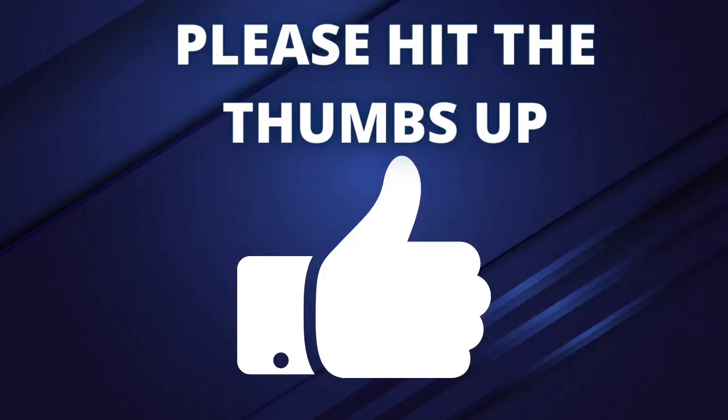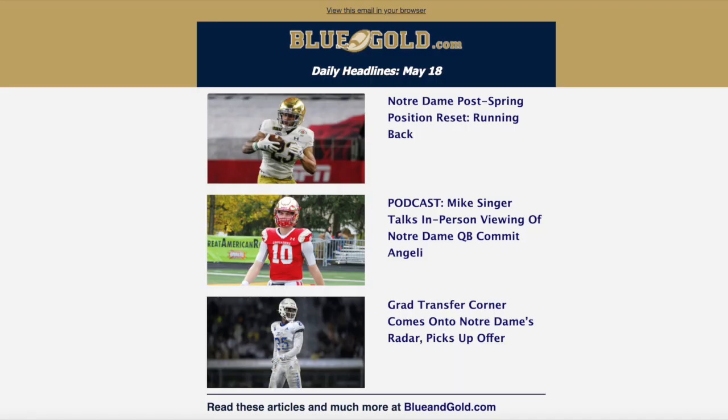Before we dive into it, hit the thumbs up and subscribe to our channel. If you're not signed up to our newsletter to get breaking news, email alerts, and daily headlines in your email inbox, make sure you hit the link in the description box to do that. It is 100% free.